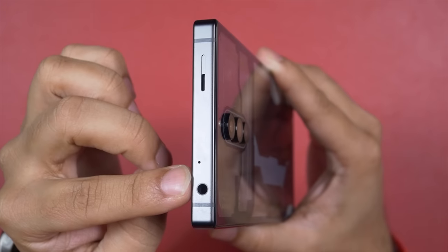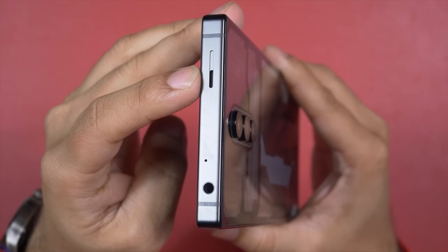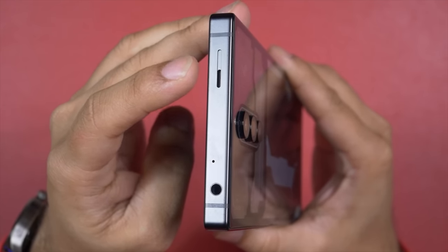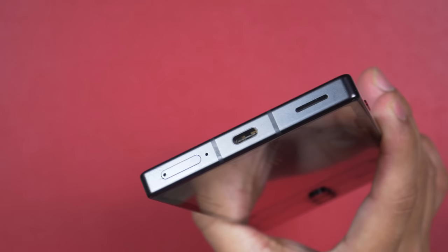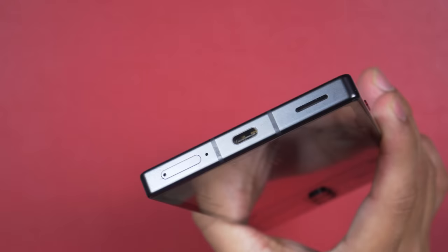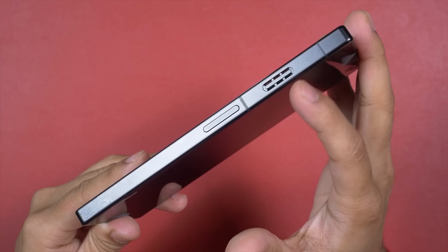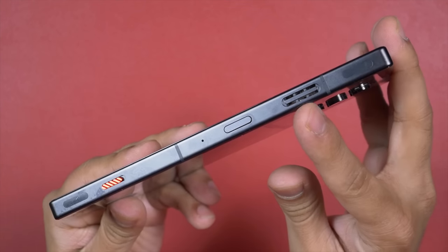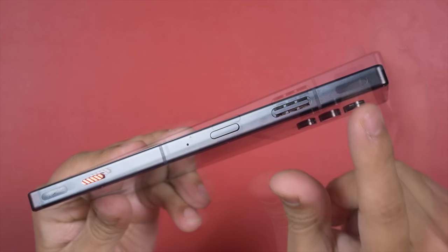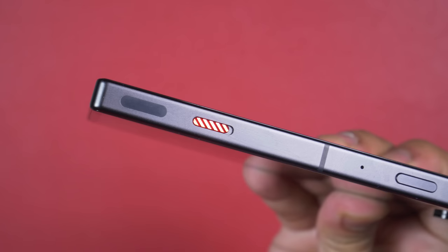On top there is a 3.5mm port, a secondary noise-cancellation microphone, and a dedicated secondary speaker for proper stereo sound. At the bottom: the primary speaker, USB-C port, primary microphone, and a dual-SIM tray. This is a USB-C 3.2 port supporting the fastest data transfer rate. The air outlet vent is on the left side, along with the volume rockers. On the right side: the air inlet vent, two shoulder trigger gaming buttons, the power button, another microphone for in-game chatting, and a dedicated game lobby slider.